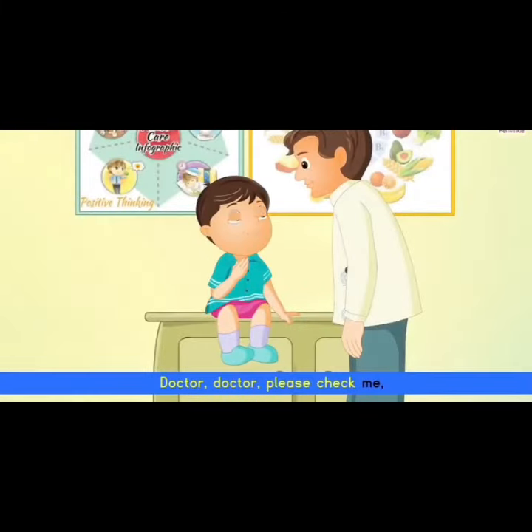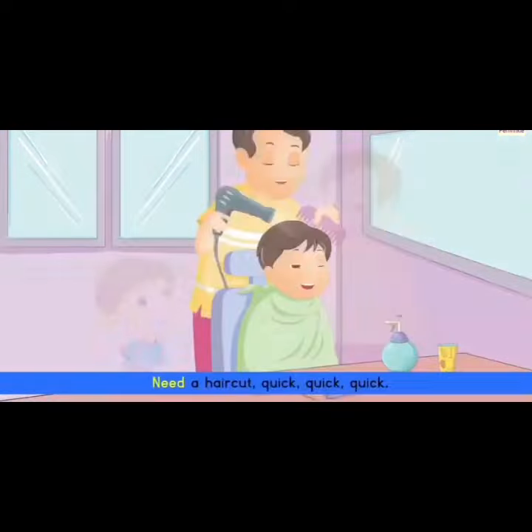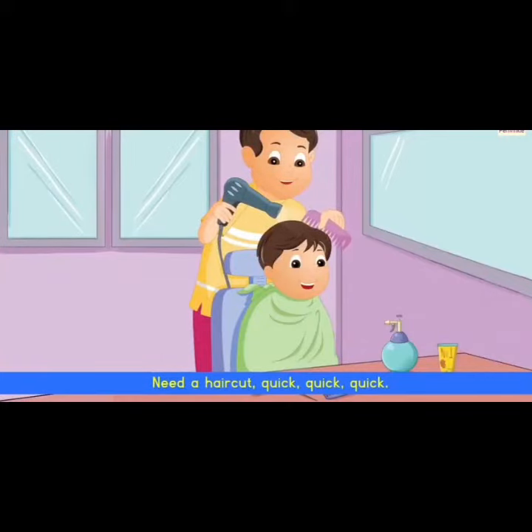Doctor, doctor, please check me. I want to be fit and healthy. Barber, barber, snip, snip, snip. Need a haircut, quick, quick, quick.